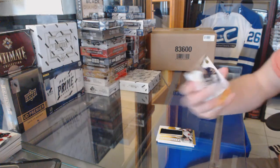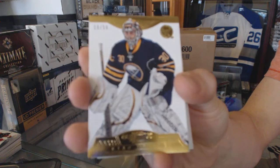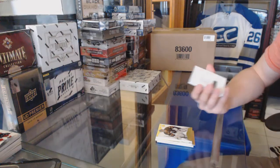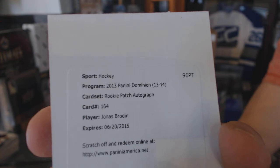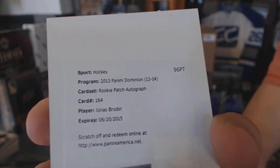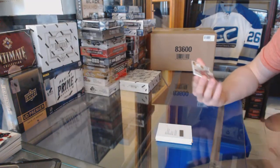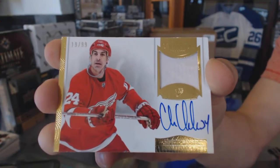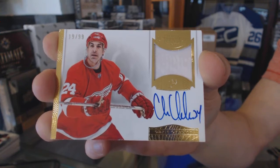Base gold number 18 of 50 for the Buffalo Sabres, Ryan Miller. We've got a redemption for a rookie patch auto number to $2.99 for the Minnesota Wild, Jonas Brodin. And a one-color auto and patch number 19 of 99 for the Detroit Red Wings, Chris Chelios.